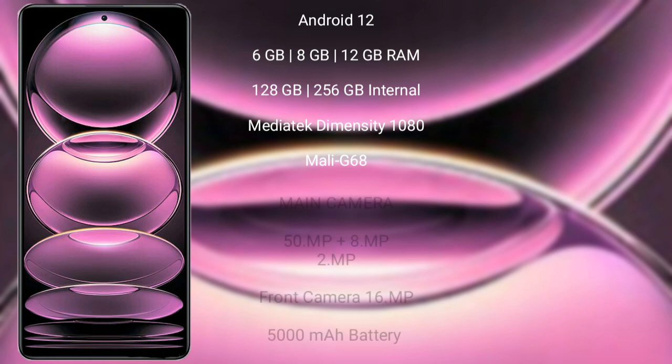Redmi Note 12 Pro runs on the Android 12 operating system. It comes with 6GB, 8GB, or 12GB RAM and 128GB or 256GB internal storage, a MediaTek Dimensity 1080 processor, and GPU Mali-G68.